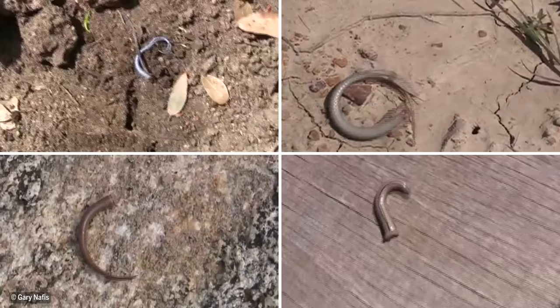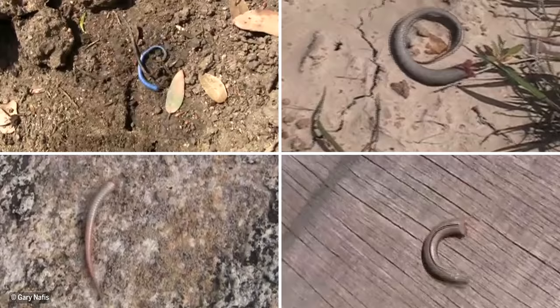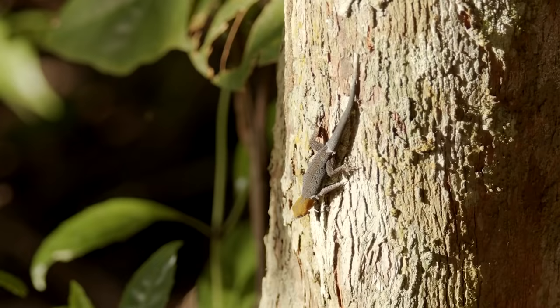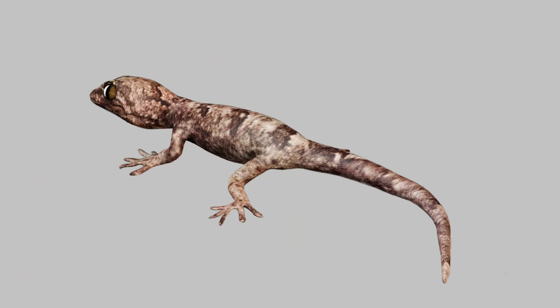Inspired by the lizards crawling around their desert campus, researchers at NYU Abu Dhabi set out to understand how lizard tails achieve the Goldilocks Principle — a tail that isn't attached too firmly or weakly, but stays on just right.